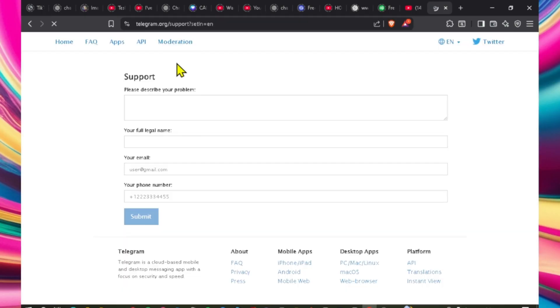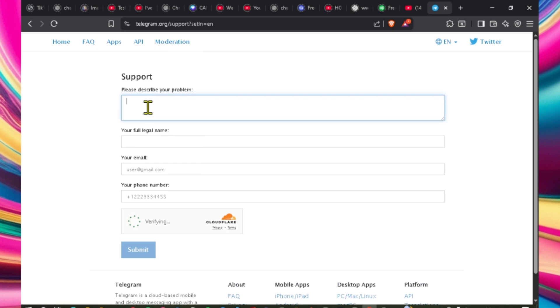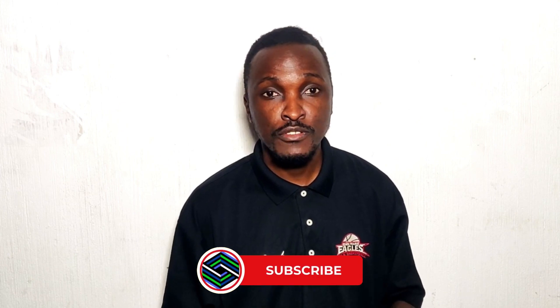Contact your SIM provider and ask if your number can receive international SMSs, especially if it's on roaming. Then, if none of the fixes work, request help from Toguam support — go to the official website and fill out the support form. I also have a video on how to contact Toguam in different situations, and I'll place a link in the description.